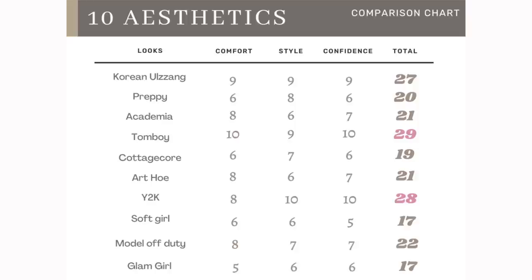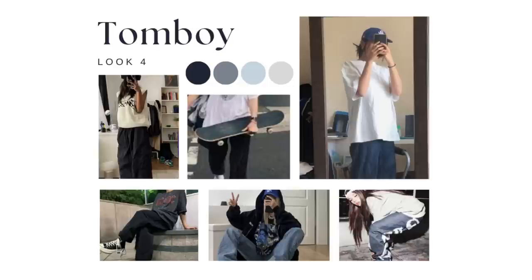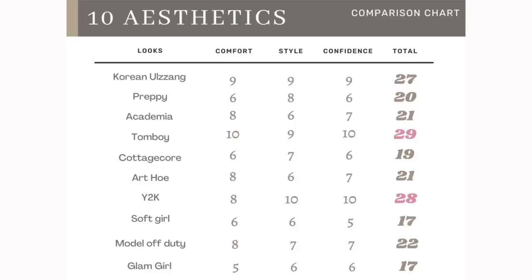I made a comparison chart of all the styles I tried with my personal ratings — this is very, very subjective. The winner is the tomboy look and the Y2K look. I'm not sure if it's because both featured pants, or because I was blasting music while trying them on, but by far those two are my favorites. The Korean aesthetic is a close second.